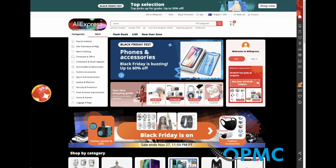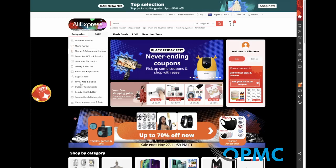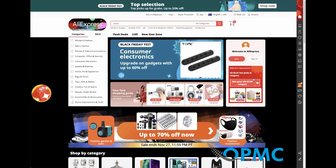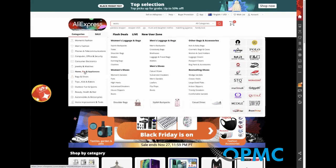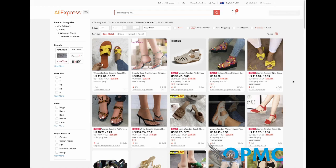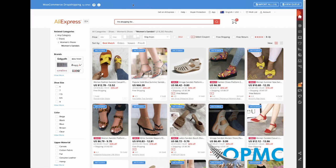Let's take a look at some of the new features. If you go into categories — let's say bags and shoes — instantly, once you've enabled it, the plugin will activate. You can see it's activated because there is the OPMC blue bar at the top.